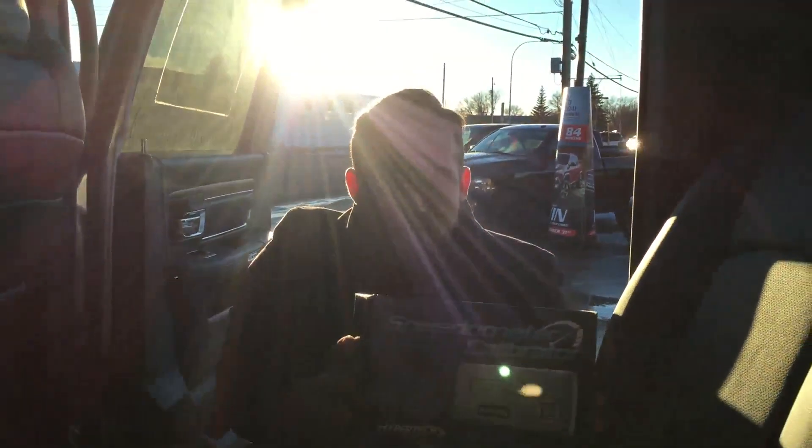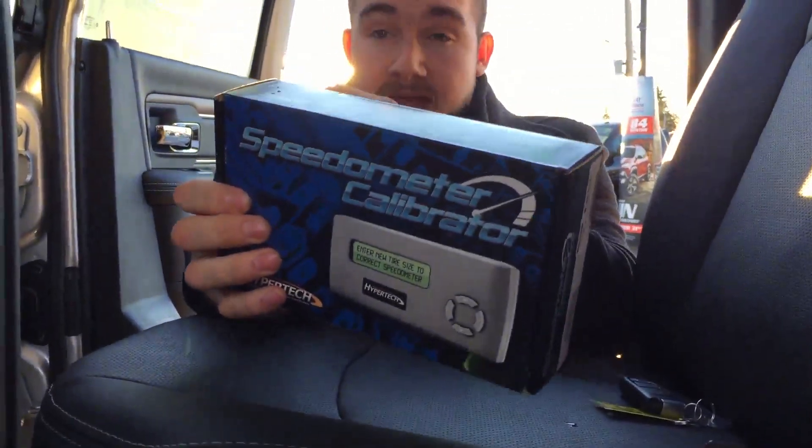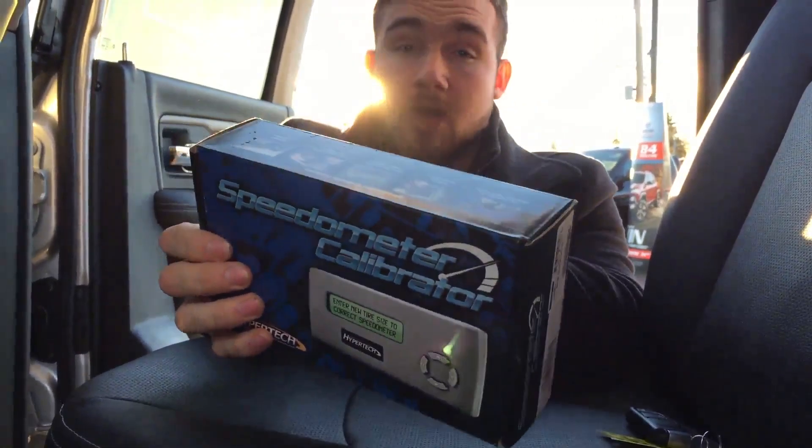We've got the speedometer calibrator in here as well. So if you decide to change out the rims and tires or anything along those lines, or you just want to double or triple check that the speedometer is right, we've left this in there for you.